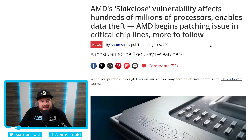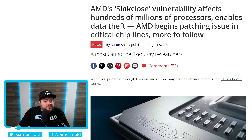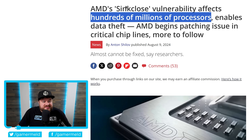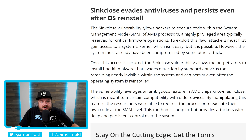First up for today, AMD has a pretty major issue. There was a recently discovered major security vulnerability that affects virtually all of AMD's processors released since 2006. According to reports, we're talking hundreds of millions of processors affected. This new vulnerability is called SyncClose, and basically what it does is it allows hackers to execute code within the system management mode of AMD's processors, a highly privileged area typically reserved for critical firmware operations.